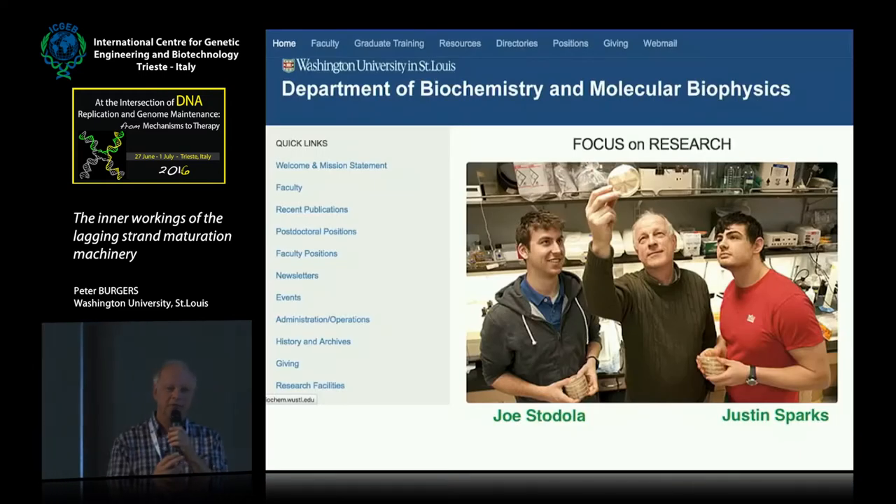If you ever have the occasion to go to the website of the biochemistry department at Washington University, you'll see on occasion this photo. I'm really happy that Justin Sparks, who was a graduate student in my lab, is actually giving a talk later on — he's a postdoc now in Johannes Walter's lab. The data I'm going to be talking about have all been generated by Joe Stodola, another graduate student in the lab who graduated just last month. As you can see from the plates, all this work is carried out in yeast.